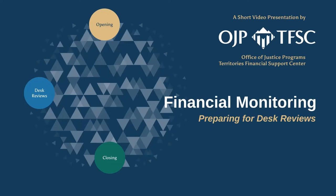Hello, welcome to the Office of Justice Programs, Territory's Financial Support Center's short video on financial monitoring. In this video, you will learn how to prepare for desk reviews.